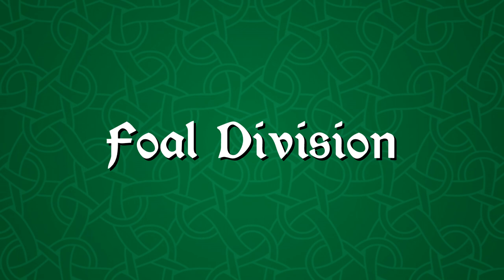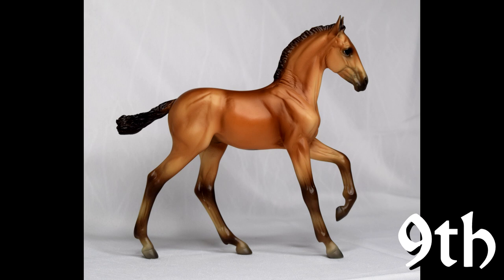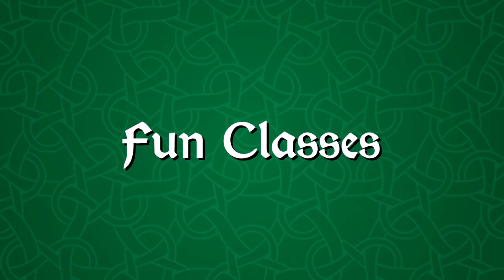Now we are going back to OF models for another placing in the foal division. My Chico foal, whose name is Son des Tapferrin, got ninth place in special run Spanish foals. This little guy is so cute and I think such a nice show model. It is so great seeing him place. He has gotten some decent placings before in the past, so it's just very cool that he placed in such a competitive show.